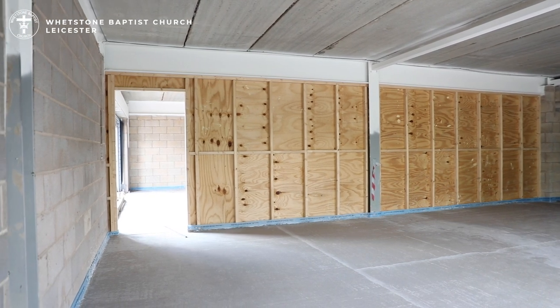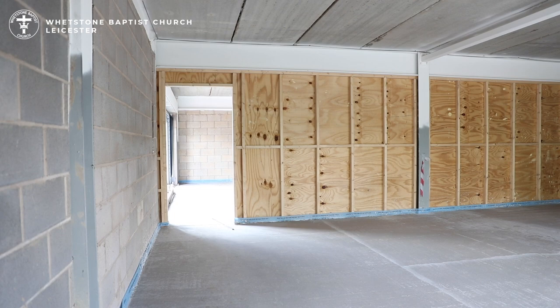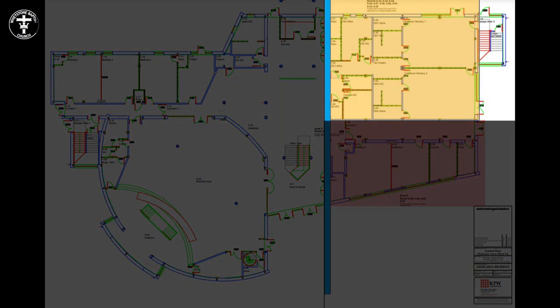Within the area are toilets and washing facilities and all the associated services. The entrance to the children's ministry area is via the internal street with access to external play areas from each teaching space.